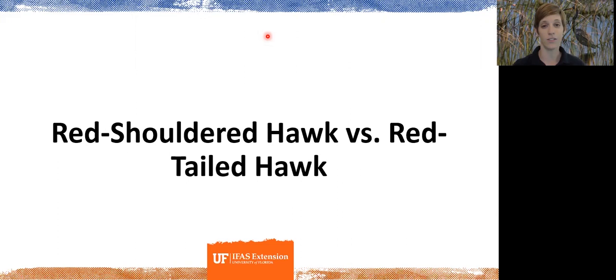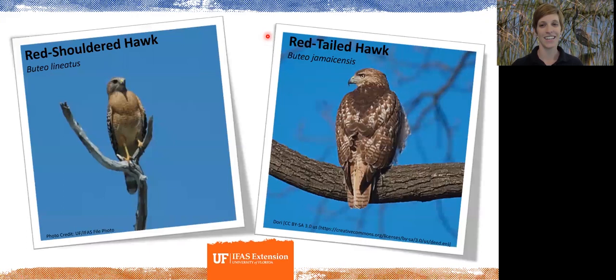Now on to the red-shouldered hawk versus the red-tailed hawk. Hawks in general all look similar, especially in the head area, so these two are easy to confuse. You will more often see a red-shouldered hawk than a red-tailed hawk, but here are some ways to tell them apart if you're ever unsure.